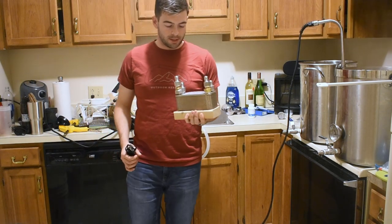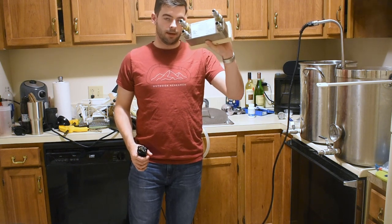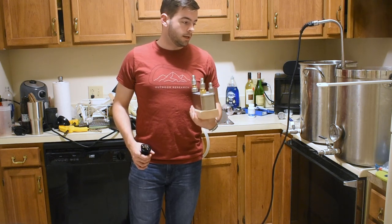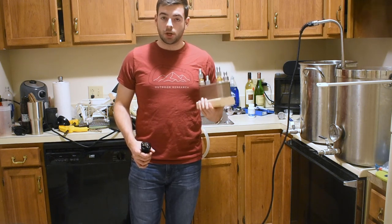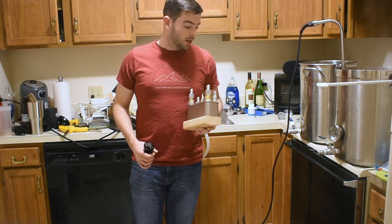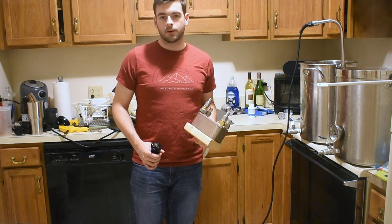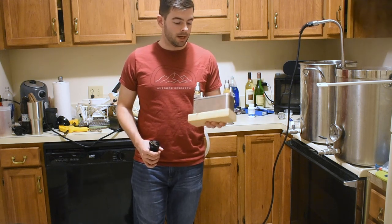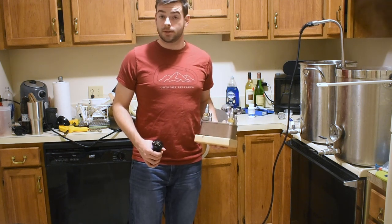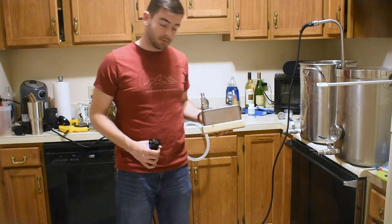I'm also recirculating boiling wort through the chiller to sanitize the inside of the chiller and the pump, which ensures we can chill immediately after the boil with sanitary equipment. I'm pumping wort from the kettle through the chiller and returning it back into the kettle. This also creates a whirlpool that encourages proteins and hop debris to coagulate in the center of the kettle, giving us clearer wort going into the fermenter.